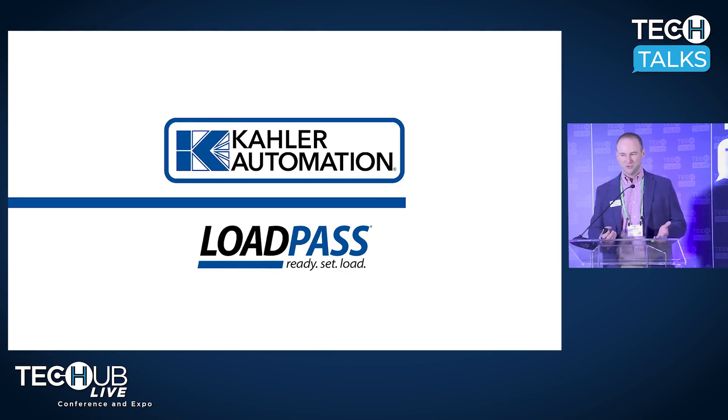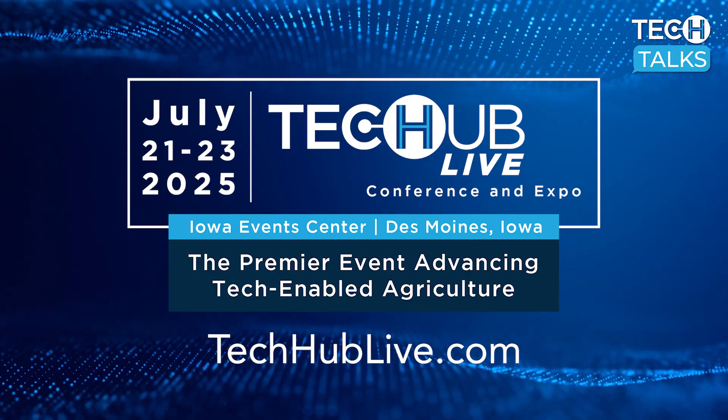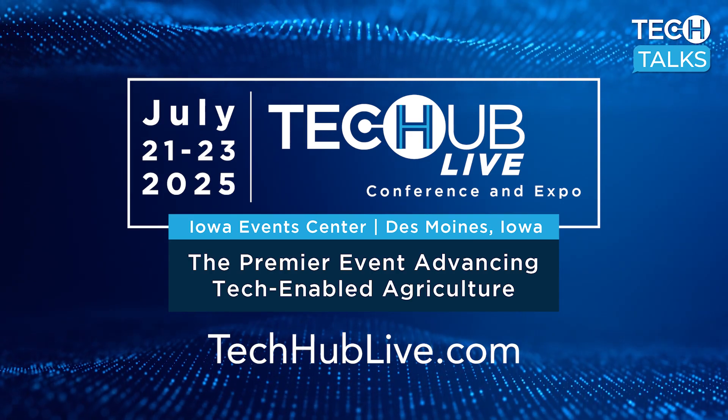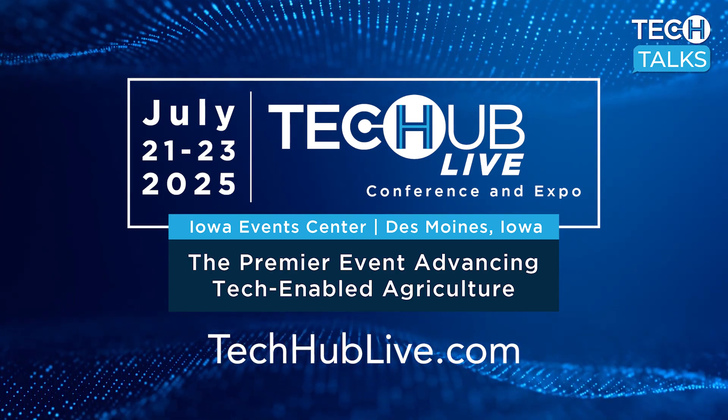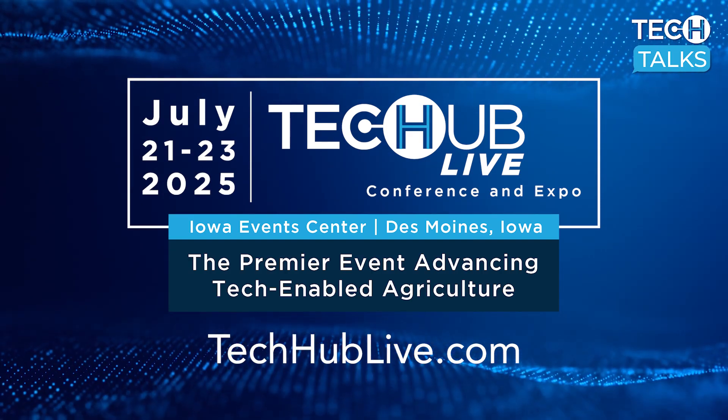That's really it for Load Pass. In conclusion, Load Pass really is as easy as Ready, Set, Load. Come see us at Booth 421 if you'd like to learn more about how we can improve your efficiency, your throughput, and your safety, and provide a driver experience that will make you the supplier of choice in your area for truck drivers and the companies they work for. Thanks.